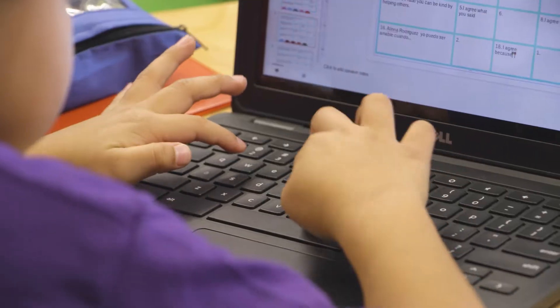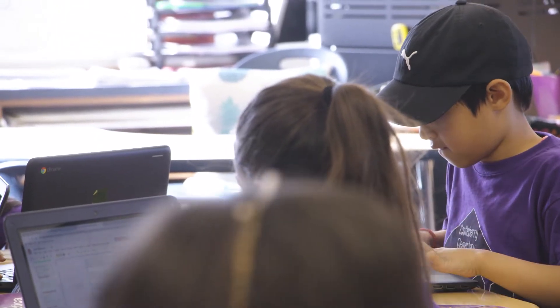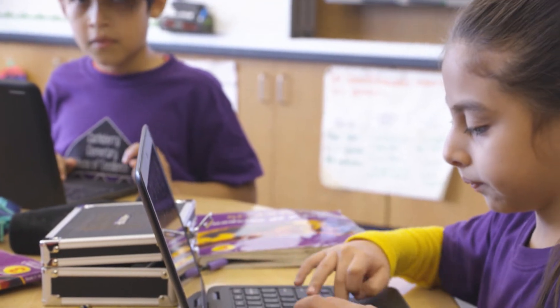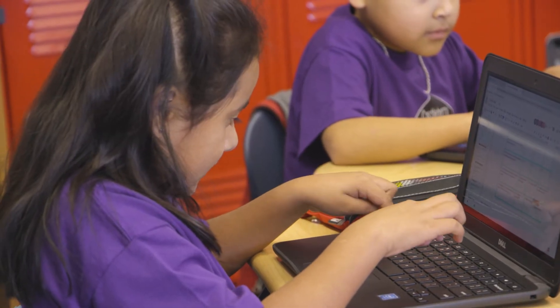Now I'm going to take you into one of our third grade classrooms where they're using their Chromebooks and Google Education in the classroom. Our students are introduced to Google at a very early age and you can see they're very familiar with it — our teachers have integrated it into the classroom daily.